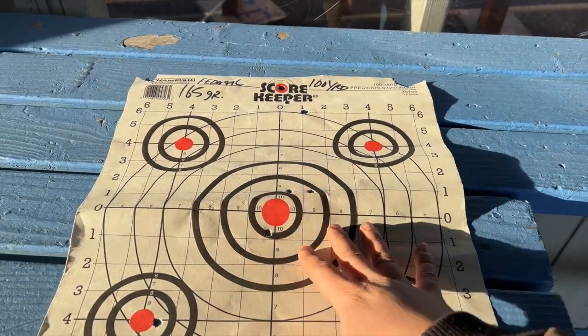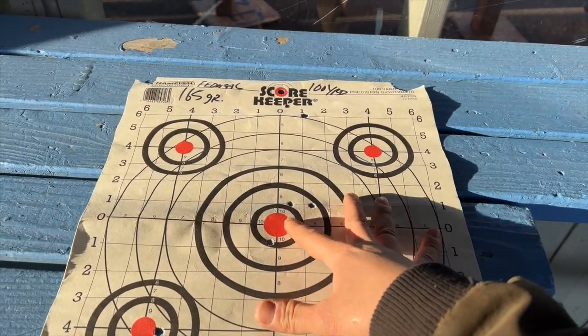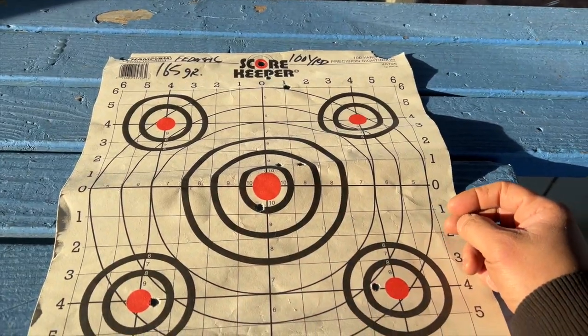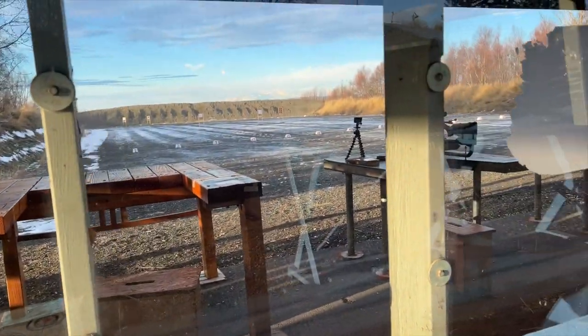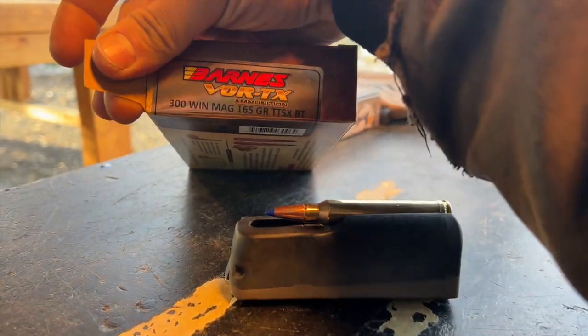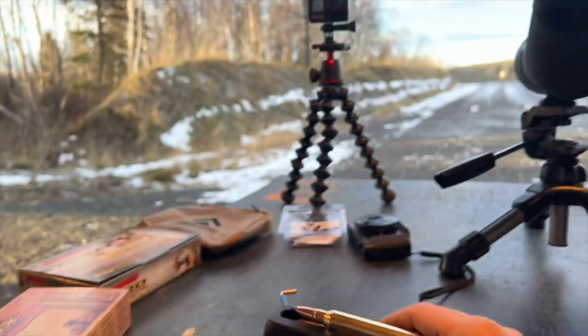Still trying to narrow it down — this is all user error. If you guys knew what you were doing, you could probably get it sighted in much faster. But this is probably just me. I'm gonna go ahead and keep playing with the rifle — super fun. 100-yard Barnes TX, the 165 grain. We're gonna do three rounds of this and see how that goes.